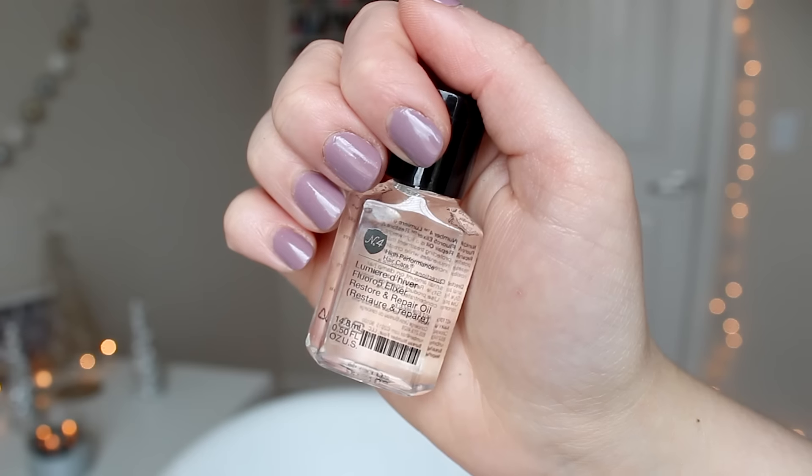So the first thing that I got is a Number Four Lumia — I don't know how to say that — but it's the Restore and Repair Oil. I love hair oils, so I'm really excited for this. That smells really nice, really like a clean, sophisticated hair product. I absolutely love the Number Four hair care line — I think it is amazing. Their volume shampoo and conditioner really does give me volume, so I have high expectations for this oil.